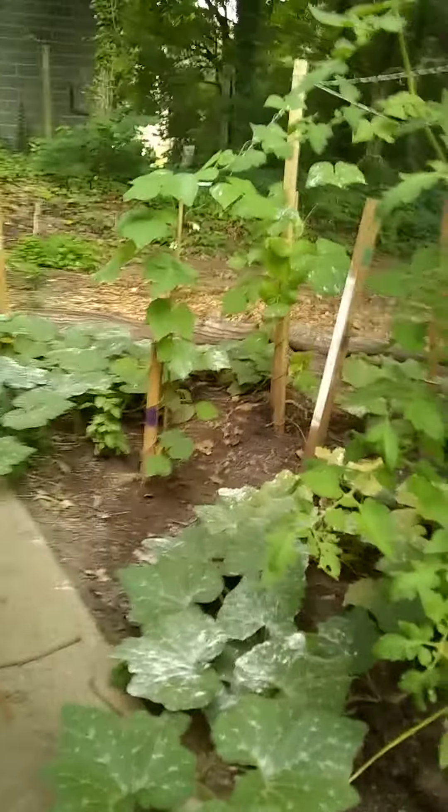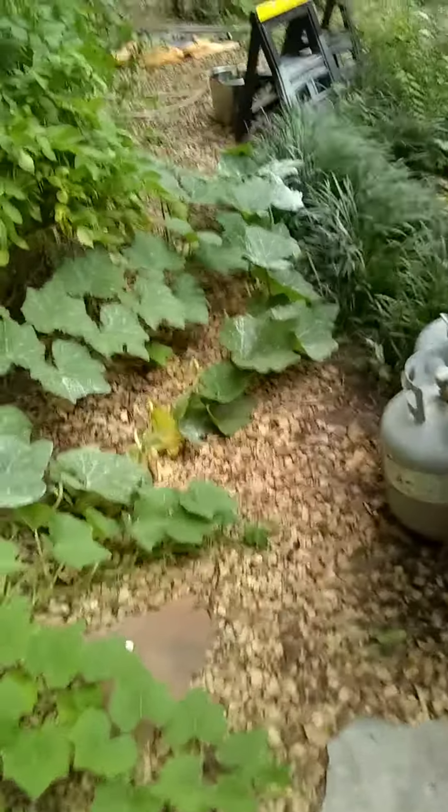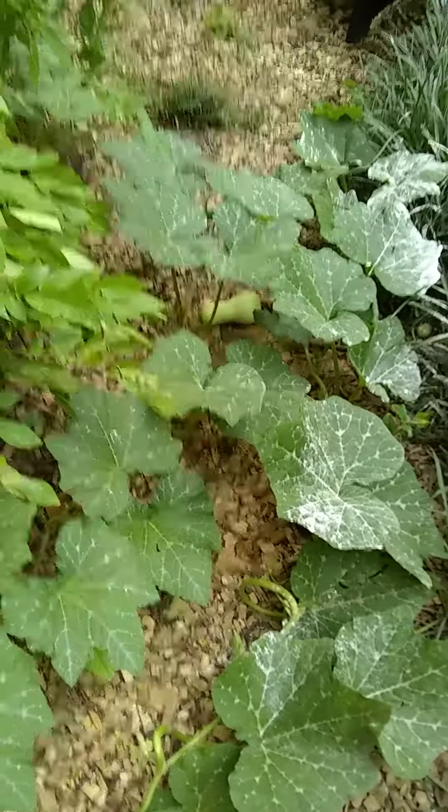Some bean plants growing up there. More squash back in the back. These squash here are growing along the walkway — they have overtaken the walkway. There is one squash down there.